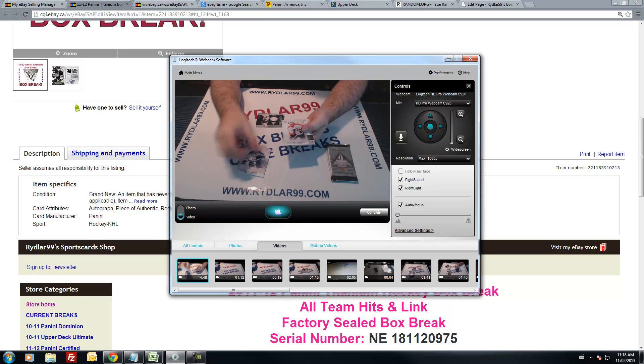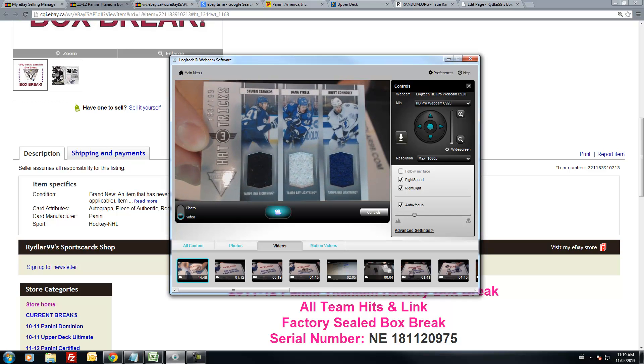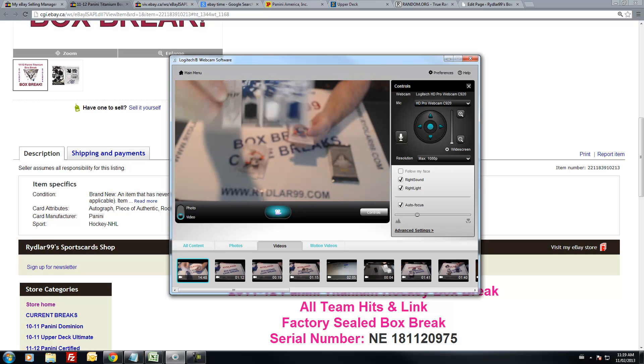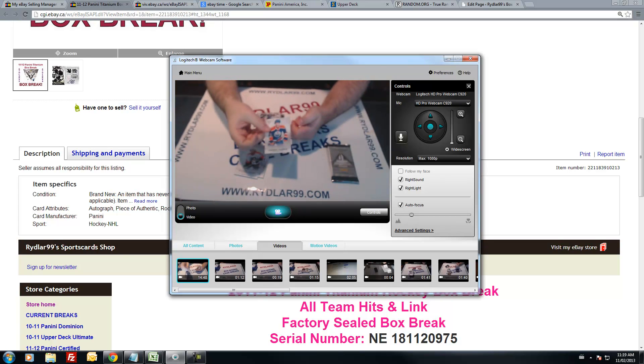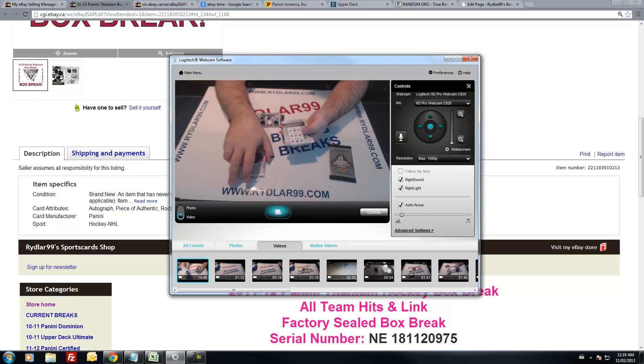Blake Wheeler. We have a hat tricks for the Tampa Bay Lightning — Stamkos, Tyrell, and Connelly, out of 199, three different colored jersey swatches there. And we have a Jordan Eberle base card. Lundqvist, Montoya. We have something thick here — hat tricks, wow, very nice.